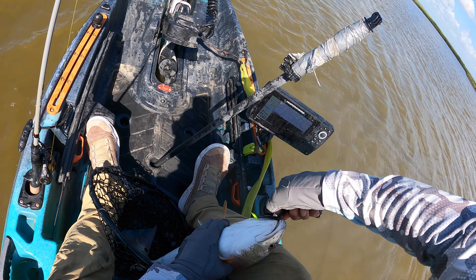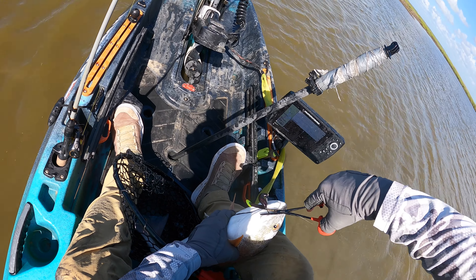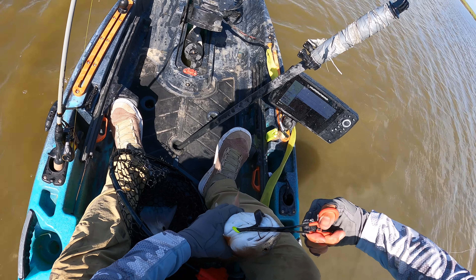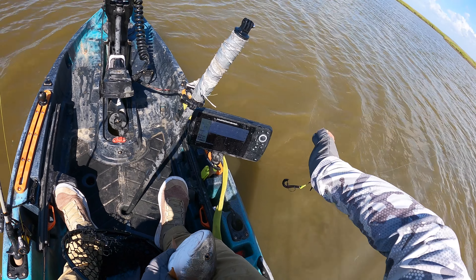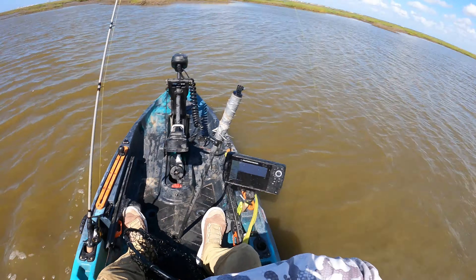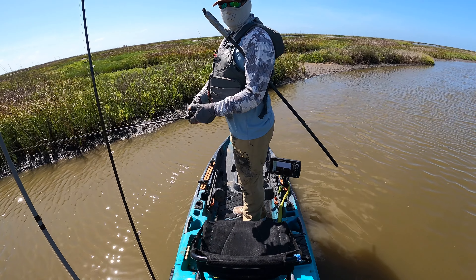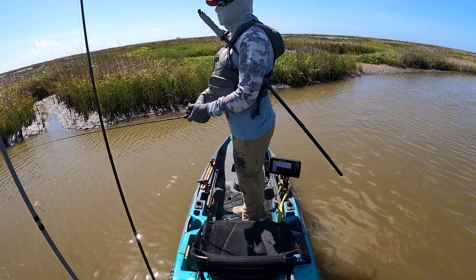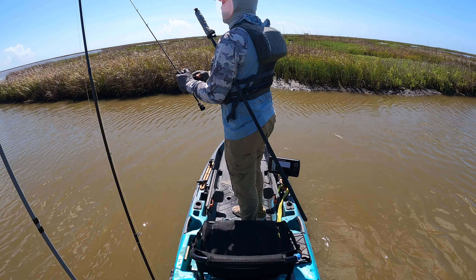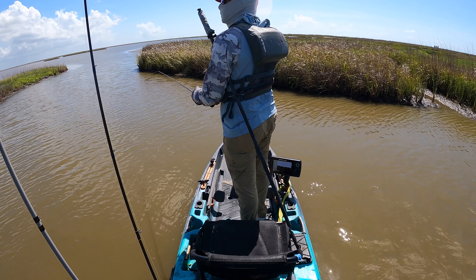Yeah, that water is still cool, not so bad. There we go — gorgeous redfish. I think I'm gonna have to tie on another hook; they literally bent this one out and this is a saltwater grade hook too. All right, we're almost to the entrance of the back lake — there's the mouth right up ahead. This little ditch was going to be my last ditch effort, no pun intended. This is where the reds get in and out of one of the most massive back lakes I've ever fished.